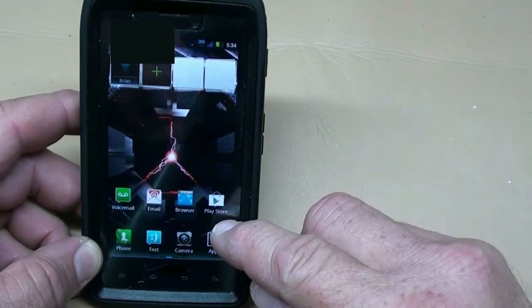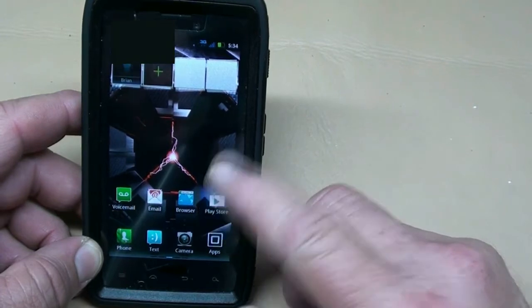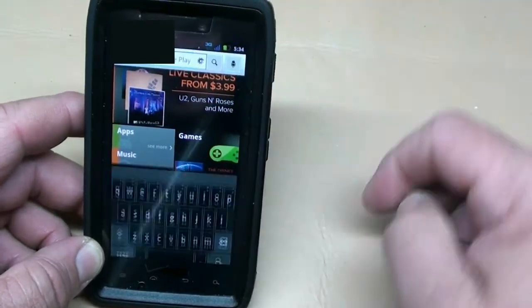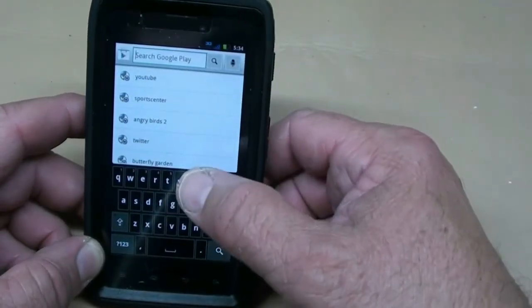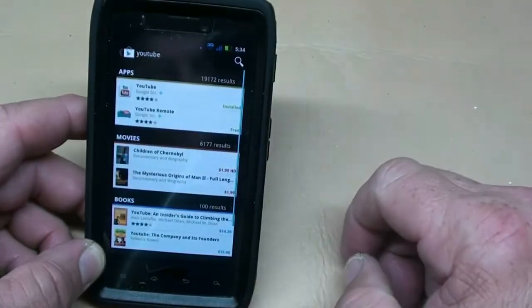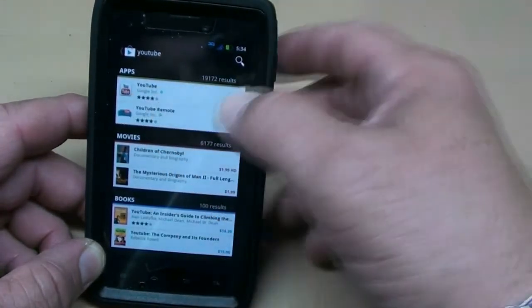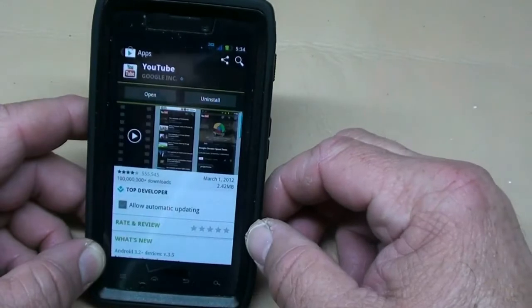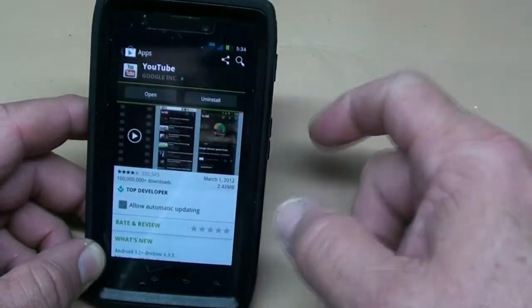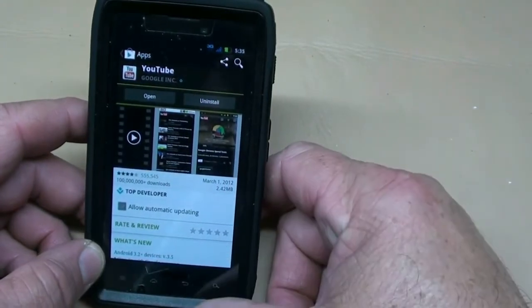You go to the Play Store or the Marketplace, whatever you have on your system. Type in 'YouTube,' which I've already done. Click on the YouTube icon — it's free. You download it, which I've already done, and then it gives you an option to open it.